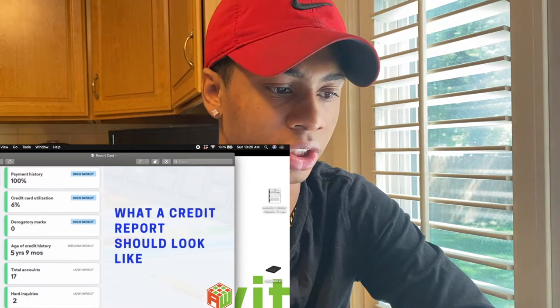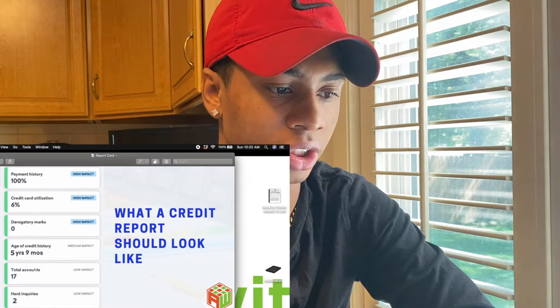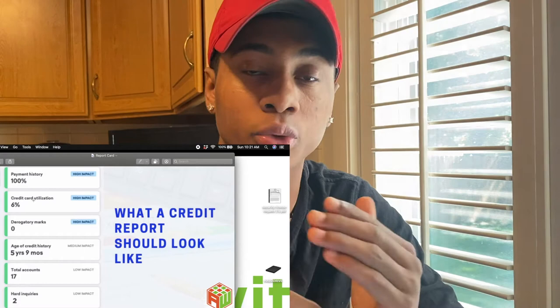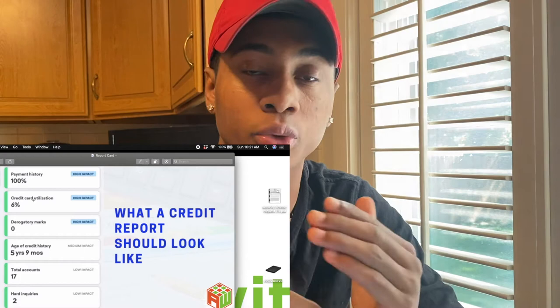If you see right here what a good credit report should look like — credit card utilization should be under 10%. So if you have a $1,000 credit card, that means don't go over $100. This is why you want to eventually, over time, increase your credit limits — say okay, let me have $5,000, let me have $10,000.